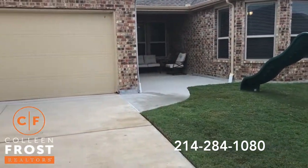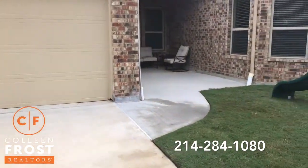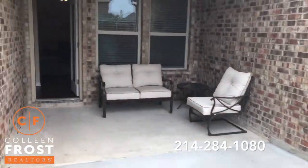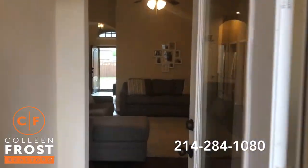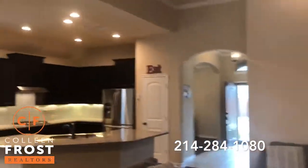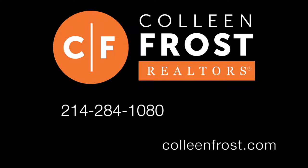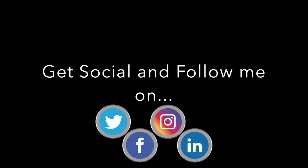It's beautiful — three-car garage, move-in ready, shows fantastically. Houses like this are such a joy for me to video. If you would like a private tour, give me a call today at 214-284-1080. Check out our website at ColleenFrost.com, and make sure you subscribe to our YouTube channel and follow us on social media like Facebook, Twitter, and LinkedIn. Have a great day.